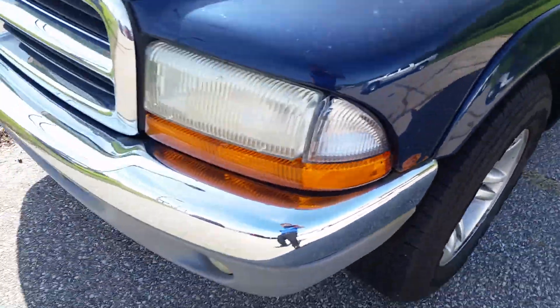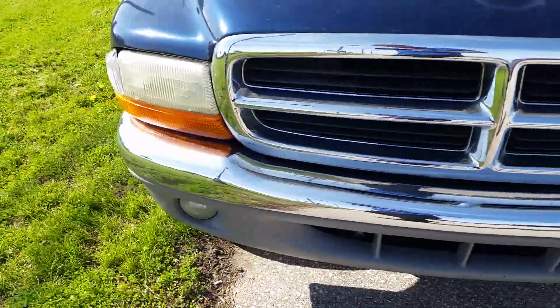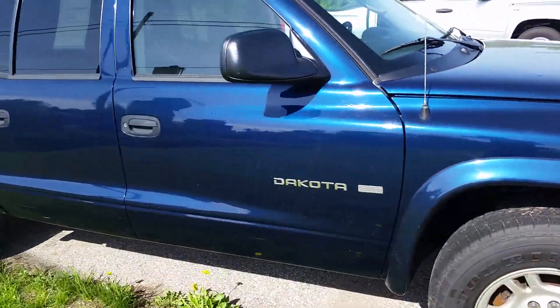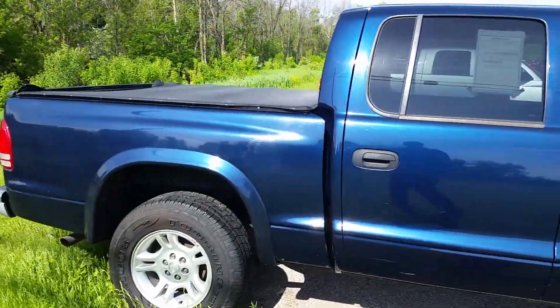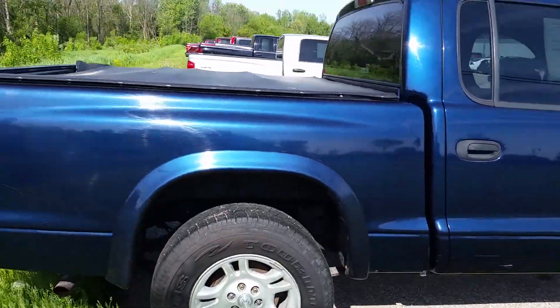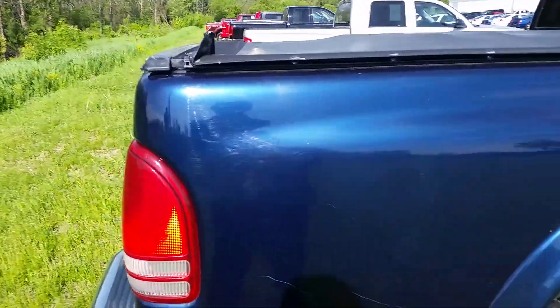For example, right up here in the corner there, a little bit of rust going on. It is a 2002, by no means is it a brand new or perfect vehicle, but it seems to be overall in pretty good shape. I would consider buying it. So that's kind of how I help do customer shopping with them.